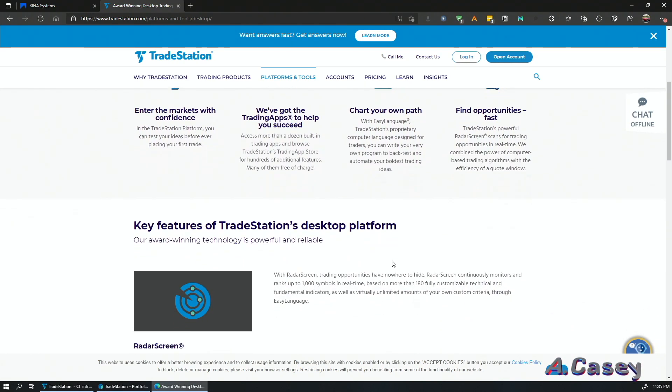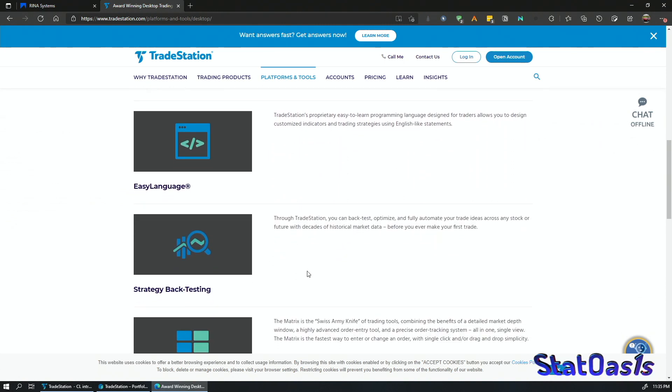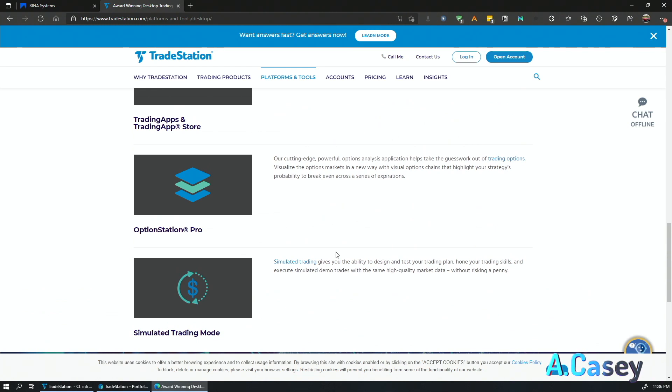If you go to TradeStation's latest website and look at their key features — RadarScreen, EasyLanguage, strategy backtesting, matrix trading app, options, simulated trading mode — they don't even mention the portfolio package. It's like they're ashamed they bought it. I don't get why TradeStation doesn't promote it, but it's part of the package, so you might as well push it. In any case, you are safe with me — today I'll show you how to use it.